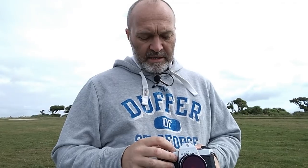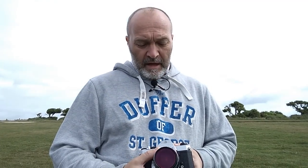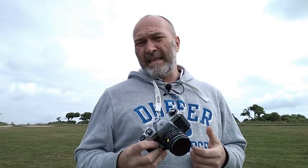The red filter gives me three stops less light. Where I was shooting at 1/500th of a second and f11–f16, I'm going to bring the shutter speed down two stops to 1/125th and the aperture to f8, giving me a three-stop difference. I'll shoot at f8 and f11 at 1/125th. I won't go wider than f8 because it's a landscape and I want a sharp image, and I can't go slower than 1/125th without a tripod, so I'm going handheld.